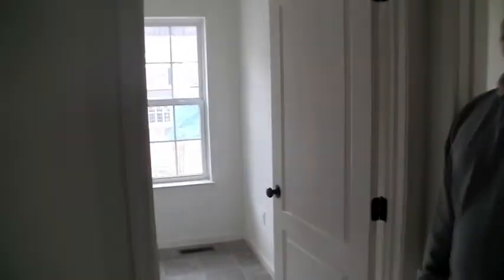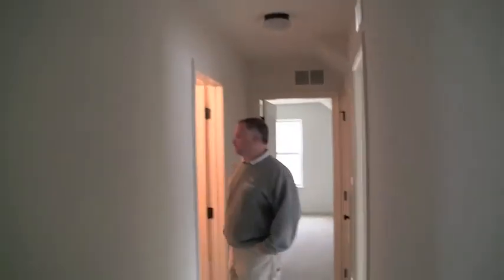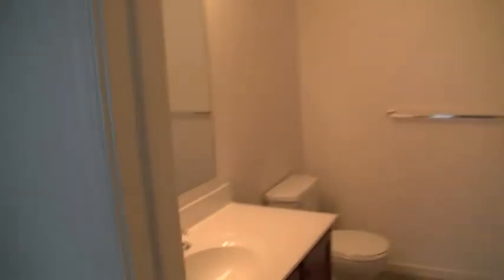Today we have the second floor laundry room — we've talked about that in the past. It's a great addition to have; you don't have to carry your laundry up and down the steps. A little bathroom off the side. Down the hall here, we have two more bedrooms and the hall bath. The hall bath is all standard selections, and that looks great.